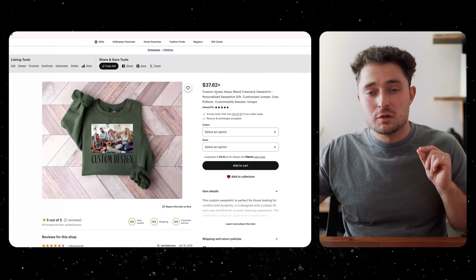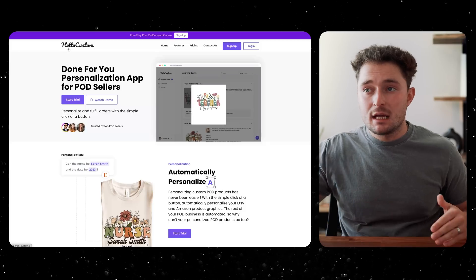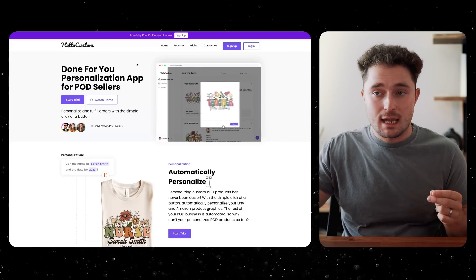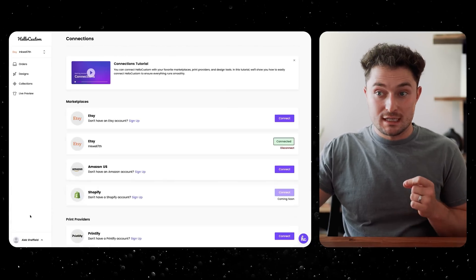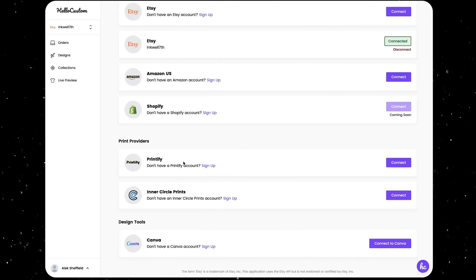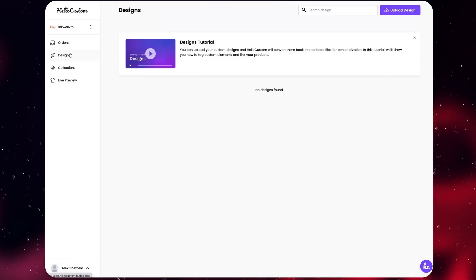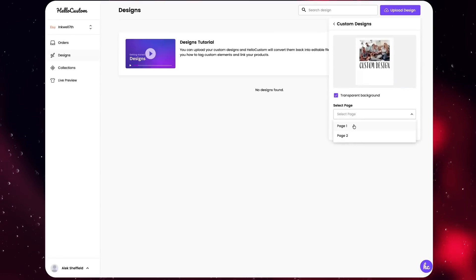There's one final step before we're really ready to start selling. With the email from the free guide, we come over to Hello Custom and create an account. Once signed up, click on Connections in the corner — this is where you connect your Hello Custom account to Etsy to collect orders, to Printify to fulfill orders, and to Canva to import your designs. It's as simple as hitting Connect. Then in the Designs tab, click Upload Design, Upload from Canva, and select those custom designs we just made.